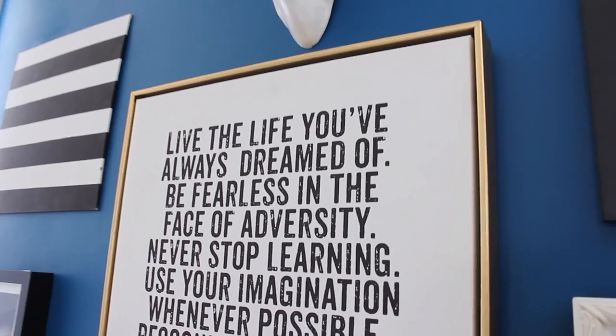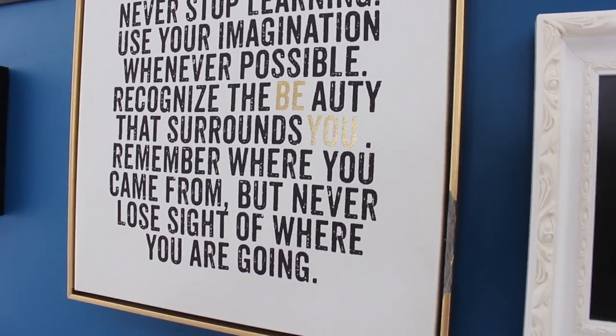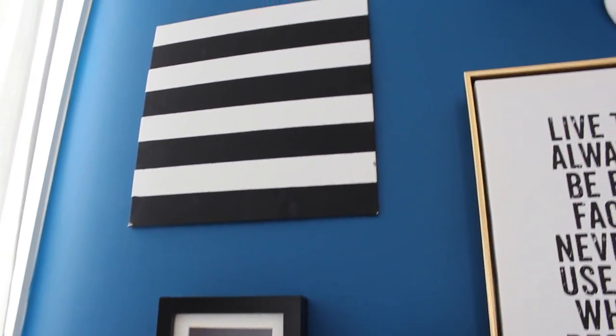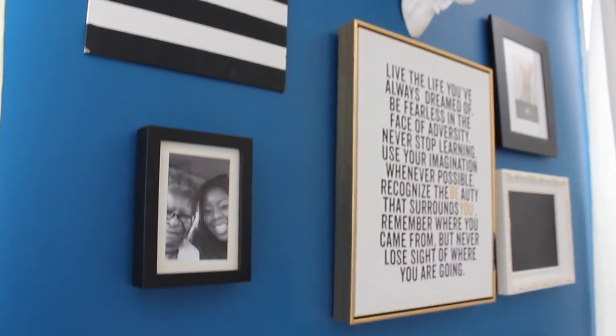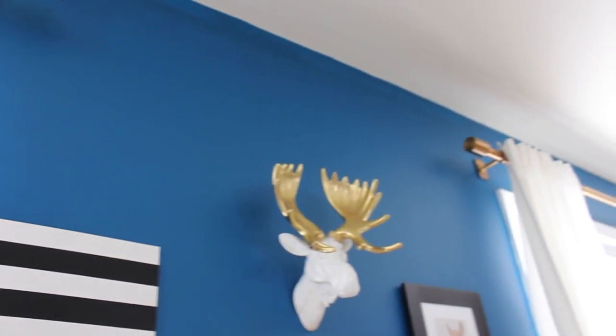Here you see my gallery wall. I just wanted to play with different shapes and different frames — I did keep it to black, white, and gold, but I found the frames everywhere. The picture in the middle is really motivating and I love it — I get to see it every single day and it motivates me so much. I got that from Target. The stripes I actually painted myself. This photo in the middle is a photo of me and my grandmother — I love this photo of us, so I keep it there. The painting on the bottom I actually did myself as well, and the rest is just a mixture of magazine clippings and things like that.